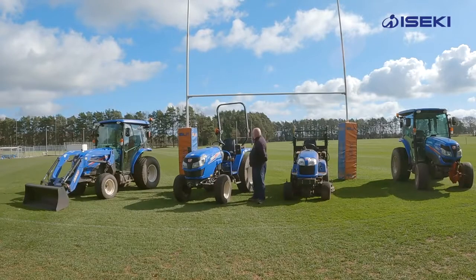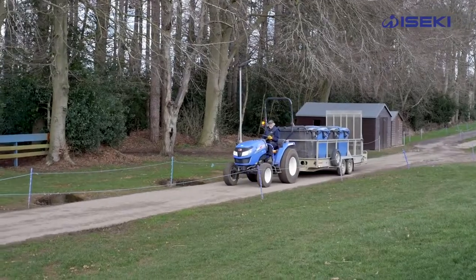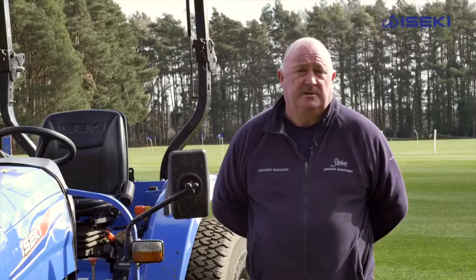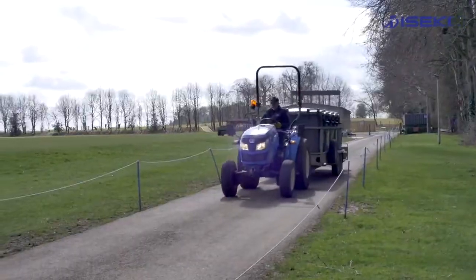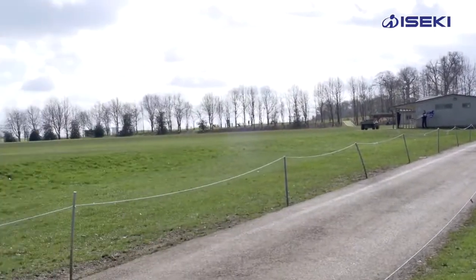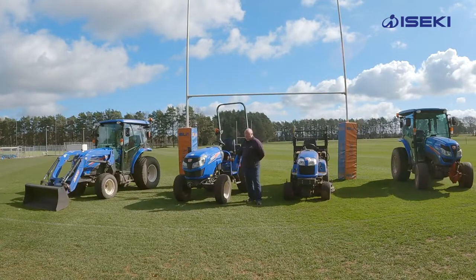We then decided to buy the 3-400. This mainly does all our trailer work, picking up the rubbish from each house. As you can imagine, a boarding school is like a little town and we have to pick up the rubbish twice a day, every day. We end up with probably 20 trailer loads of waste per day that we put in compactors, so this was ideal to pull our trailers.